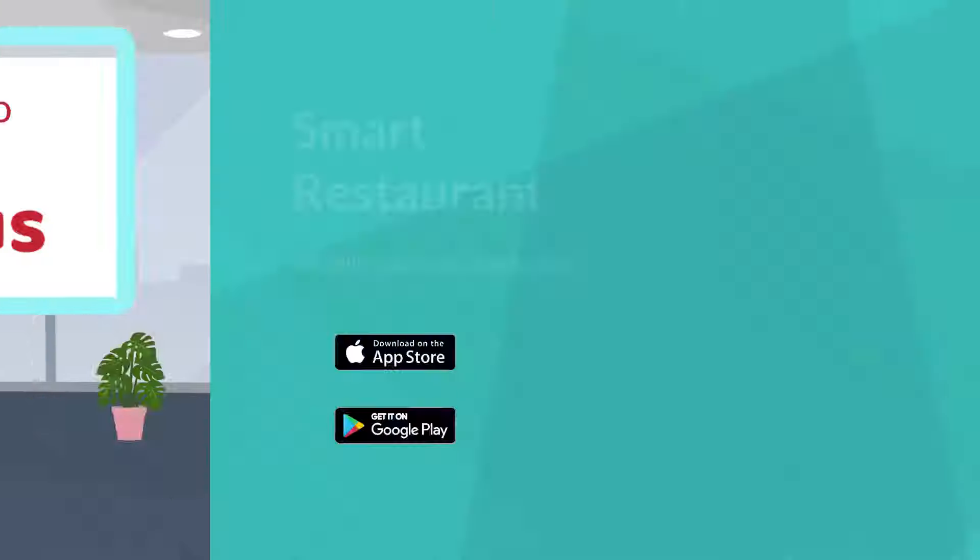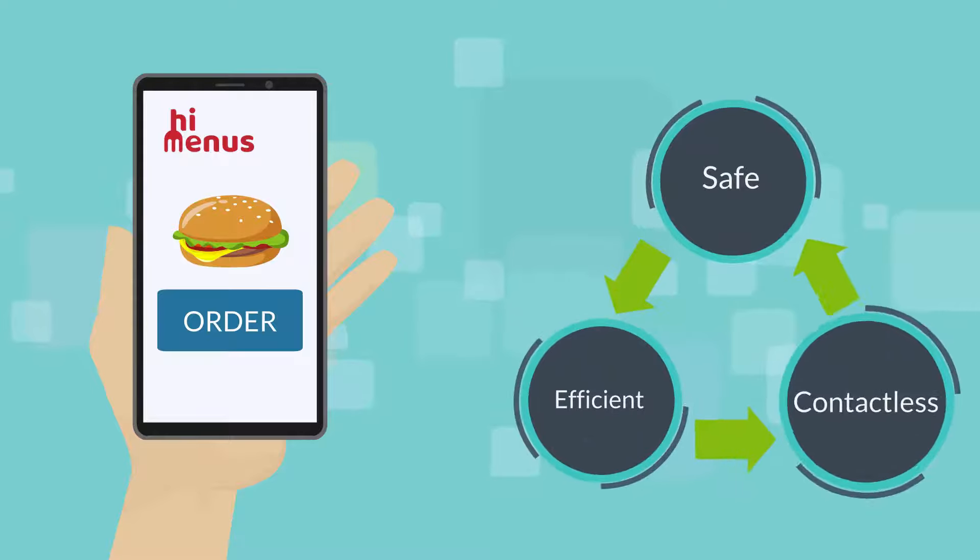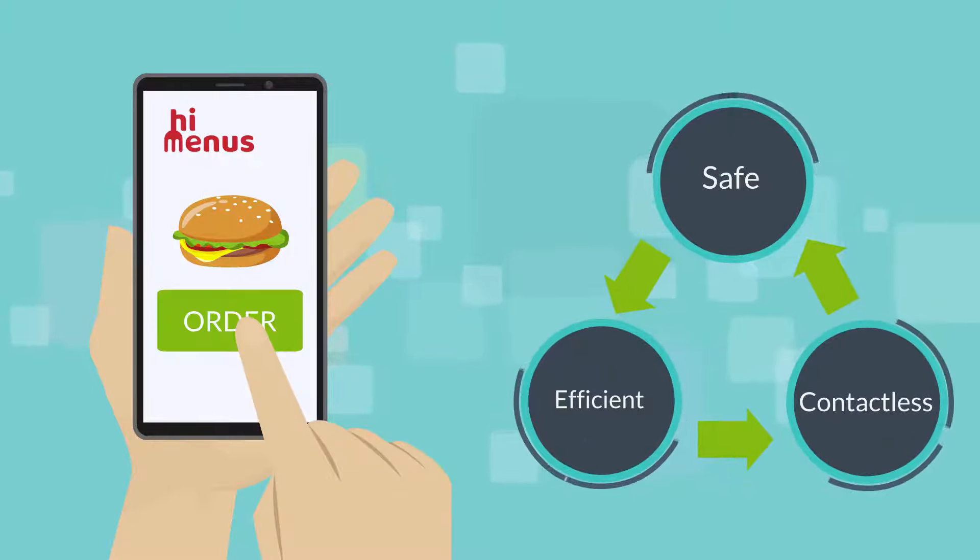Welcome to HiMenus, a smart restaurant mobile and web application that provides a safe, efficient and contactless food ordering experience.